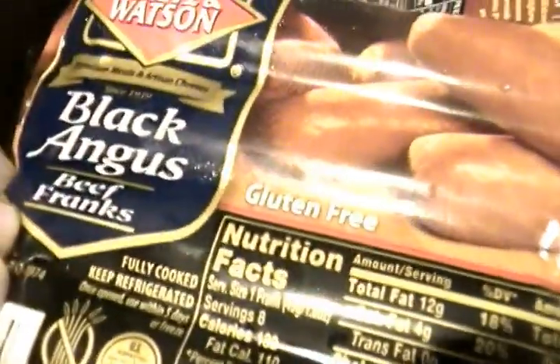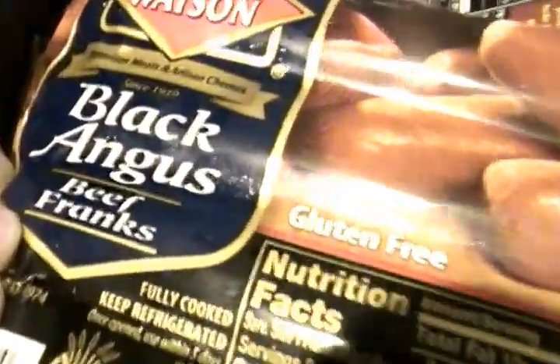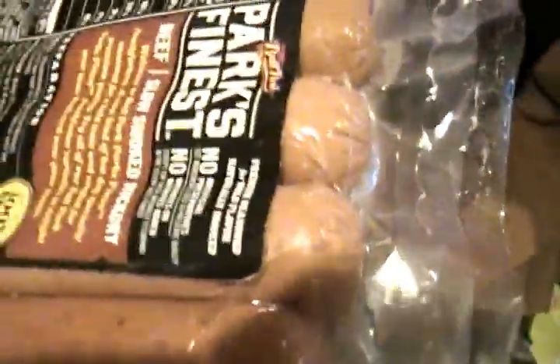There's meat in there — I got three packs of hot dogs. Two days ago I bought two packages of hot dog buns but no hot dogs! Some of them are different colors — I'm trying some new kinds. This one is Black Angus beef franks. I know they're bad for you but they're yummy. And then I have Park's Finest, and there should be one more.